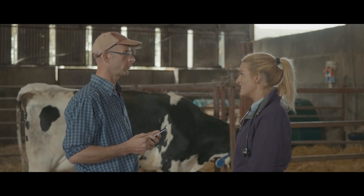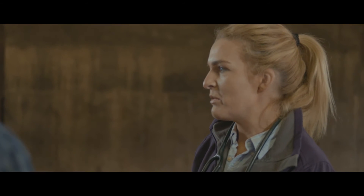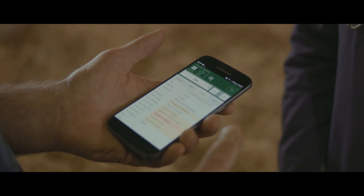When the vet comes to the farm we have a full history of all the treatments that any animal has received or when the cow has calved. Whatever information the vet needs it's all there, easily accessible straight from Herd App.